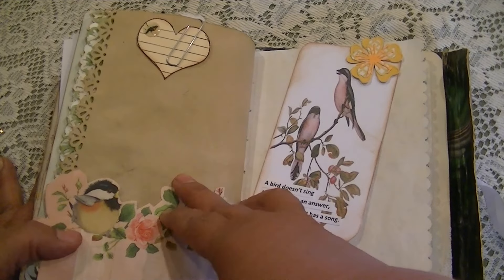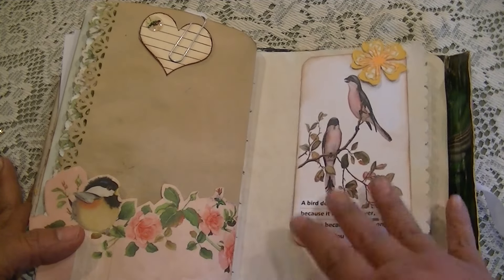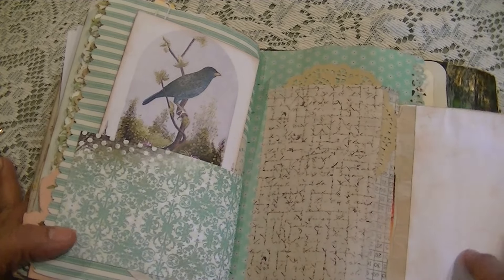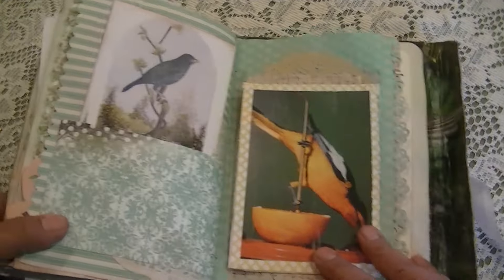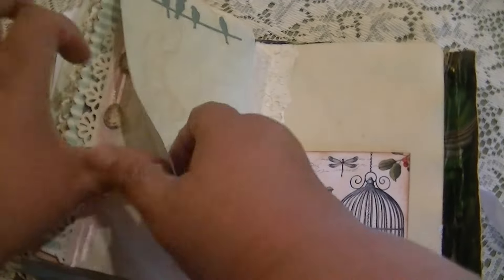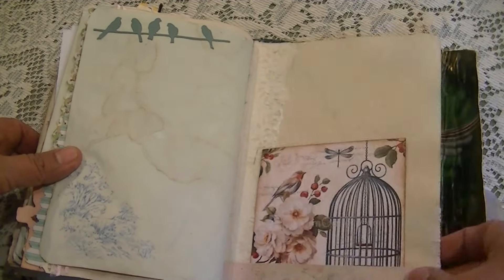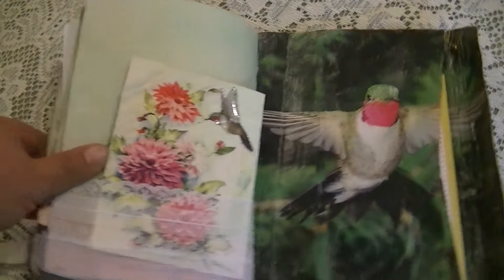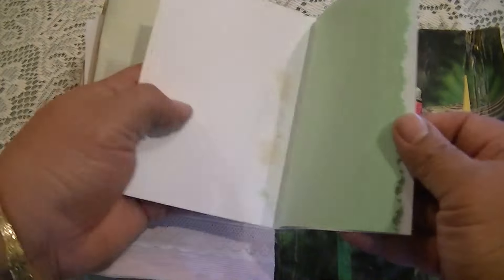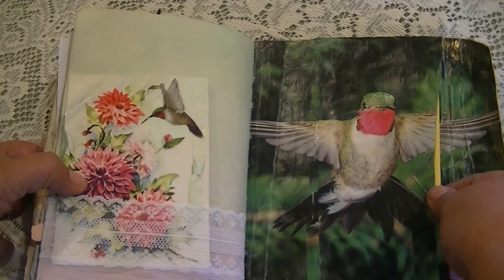This is also a pocket that allows for a little bit of journaling there — just a little fun. This is a page that opens up for added journaling. On the back I made a lace pocket and it also has a little bit of extra journaling space. I love this image of a hummingbird.